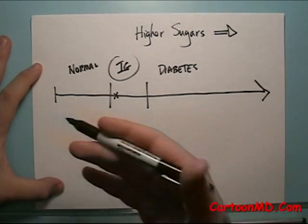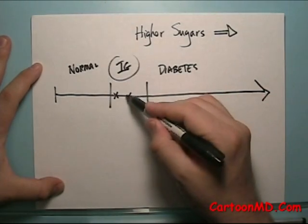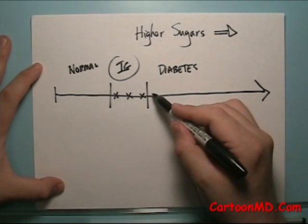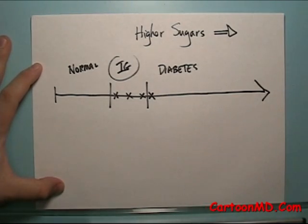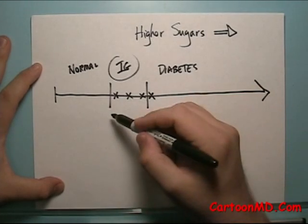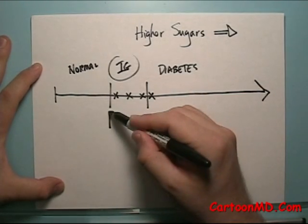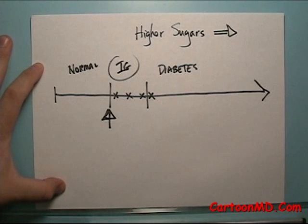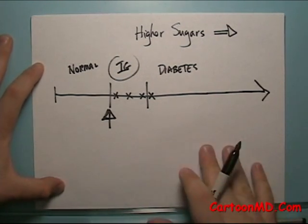As time goes on, it may progress. The sugars may become a little bit higher — not quite diabetes — and then at a certain point, it may become diabetes. Our treatment point for endocrinologists is really to try to go after things here. Once there's any abnormality in the sugars, we tend to try to treat it and help it.